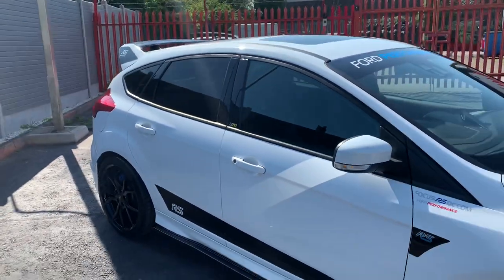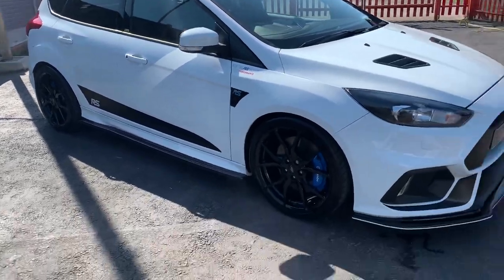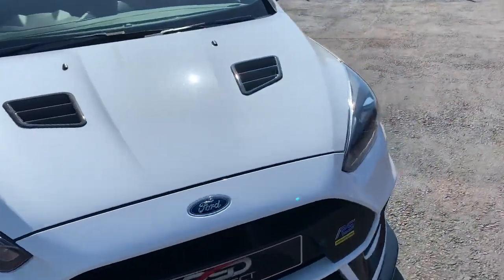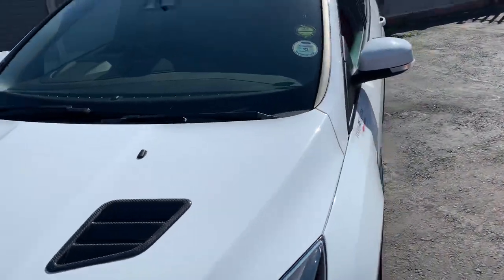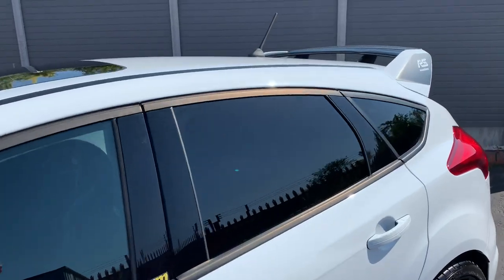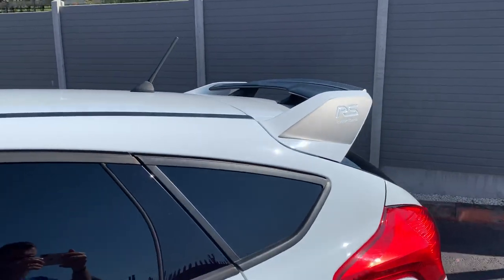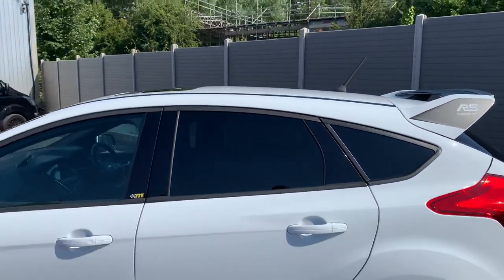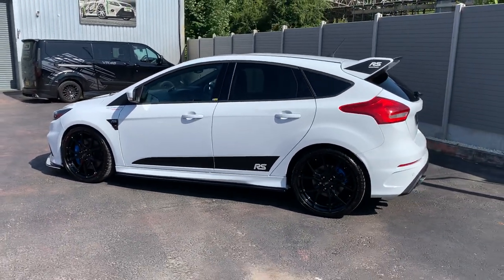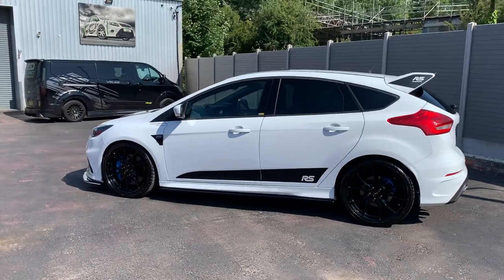If you're in the market for an RS and you want a white one, this car is for you. Also, it's running the Superchips handset, which is about 380 bhp and 550 pounds of torque. It has the handset with it — that's in the boot — so you can adjust the settings on that.